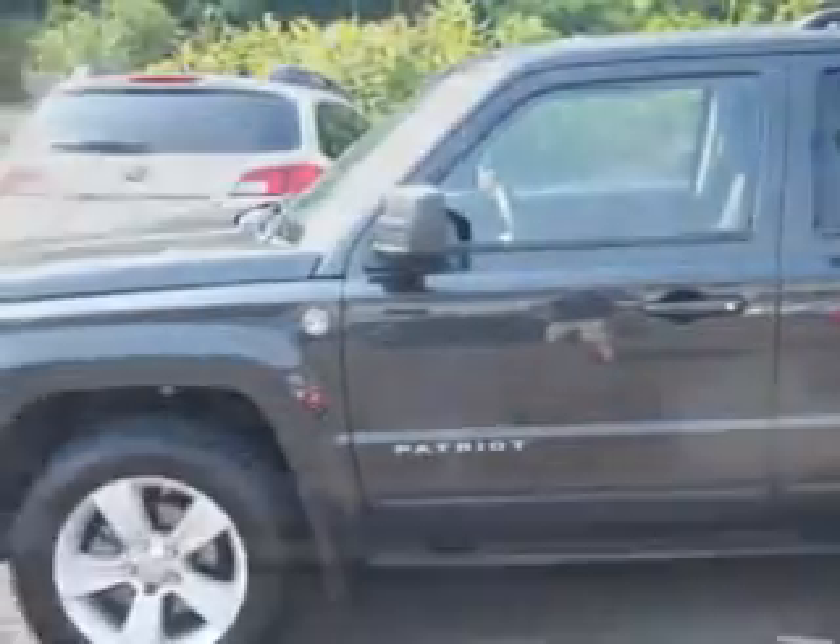With features like side airbag system, privacy glass, and much more. Enjoy the drive and have peace of mind in this 2011 Jeep Patriot. See us at W&L Subaru today.